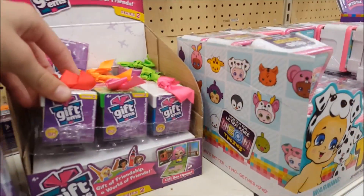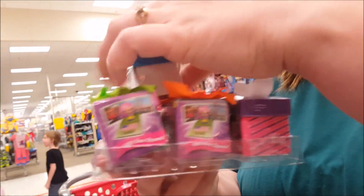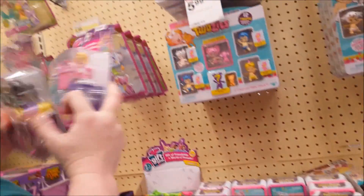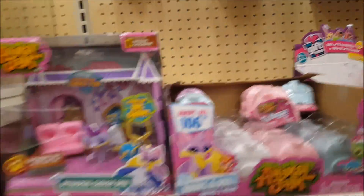Whoa whoa whoa — Series 2! Oh my goodness! It's limited edition — going in the cart! We're only taking one and leaving the rest for others. As much as I would like to buy them all, we've got to be nice. They've got Giftems Series 2, Animal Jam, and Little Woody's — oh, these are so cute!